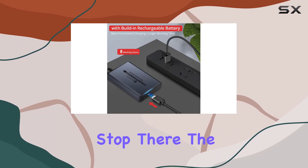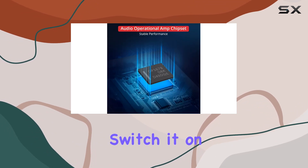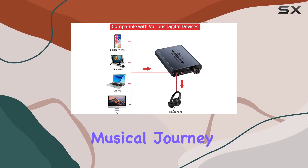But it doesn't stop there. The bass boost feature adds an extra layer to your listening experience. Switch it on, and you'll be treated to a more delicate and mellow bass performance, perfect for audiophiles craving an immersive musical journey.